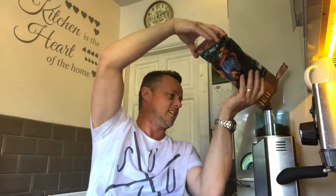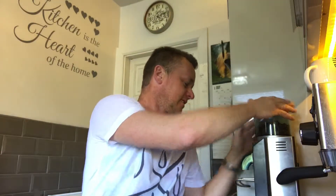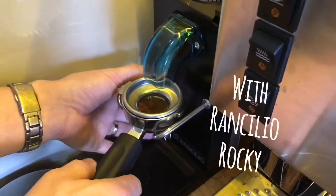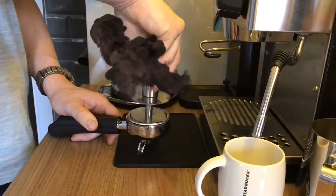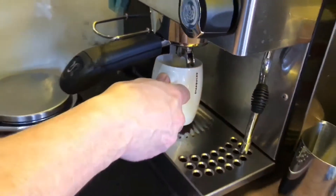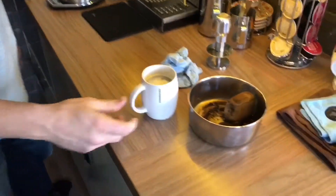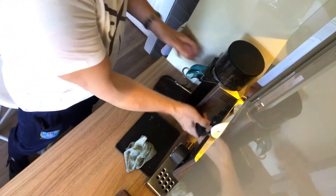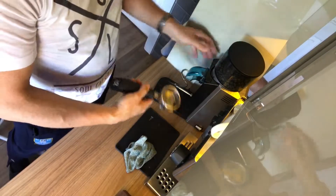We nearly used the old bag for that. So we'll get the rest of them in the machine. I've been grinding these down — they're coming in at a nine.